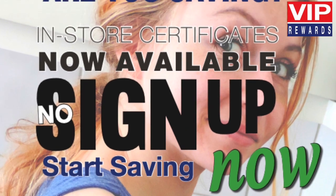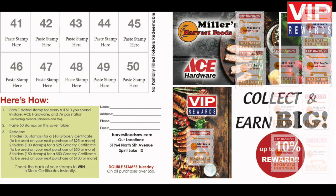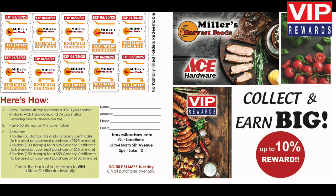No customer sign up. Receive one Miller's Harvest Foods custom VIP reward stamp for every full $10 in purchases, in-store, ACE hardware, and related 76 gas station.